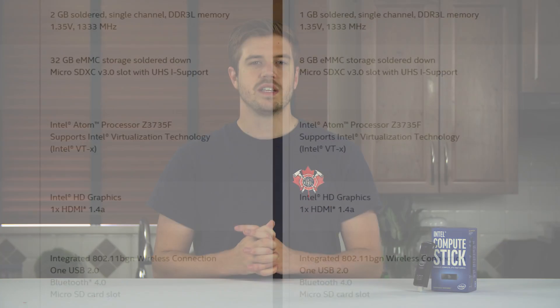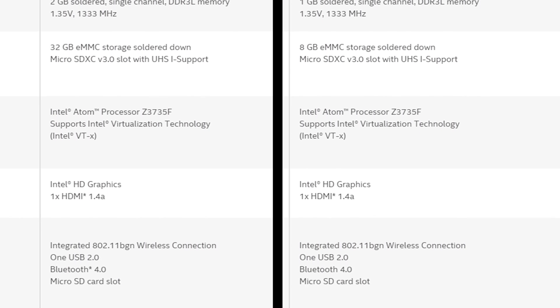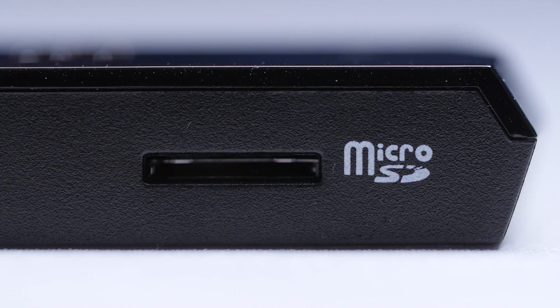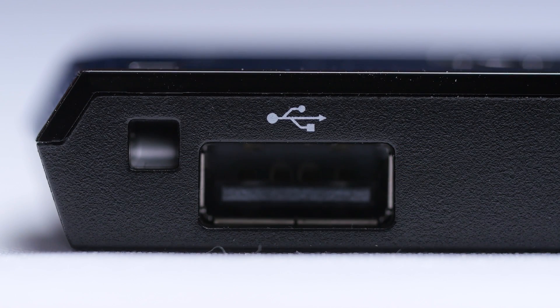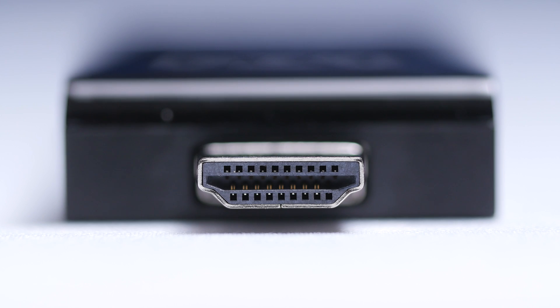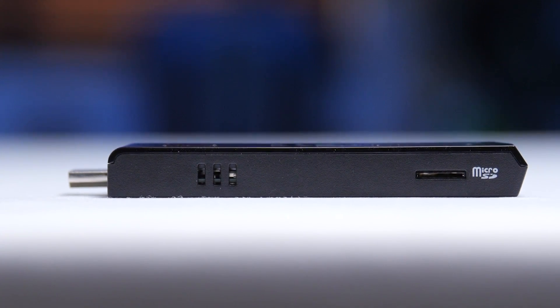What they share is an Intel Atom Z375F processor, Intel HD graphics, an integrated single-stream 802.11 BGN wireless connection, Bluetooth 4.0, a micro SD card slot, one USB 2.0 jack, and the obviously required HDMI 1.4a connector. It's considerably bigger than your average USB stick — more like four of them stacked in a little square, at 103.4mm by 37.6mm by 12.5mm.